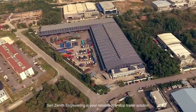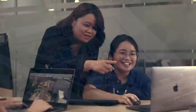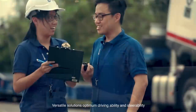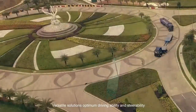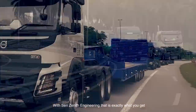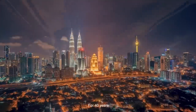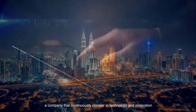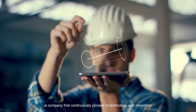3Zenith Engineering is your reliable one-stop trailer solution. Versatile solutions, optimum driving stability and steerability. With 3Zenith Engineering, that is exactly what you get. For 40 years, a company that continuously pioneers in technology and innovation.